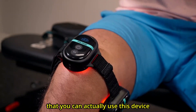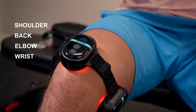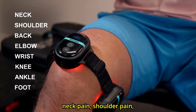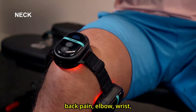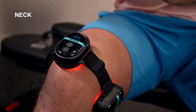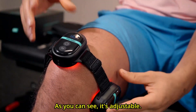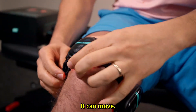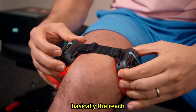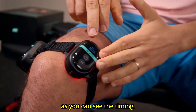You may be wondering what areas you can actually use this device on. As shown on the box, you can use it for neck pain, shoulder pain, back pain, elbow, wrist, knee, ankle, or even your foot. It can be used for all of those areas. As you can see, it's adjustable and can move. You can wrap it and change which side you want to use it on, and I have another six minutes to go on the mild version.